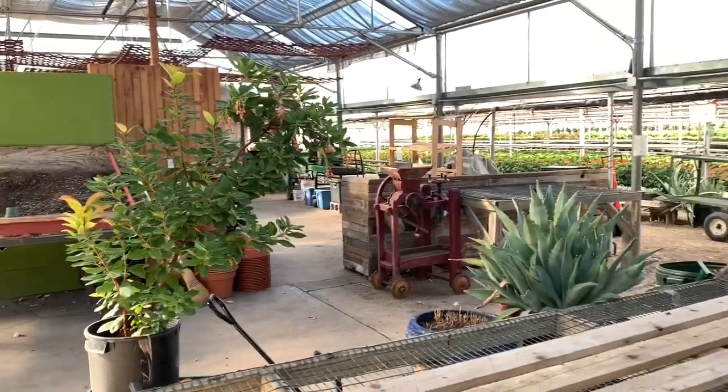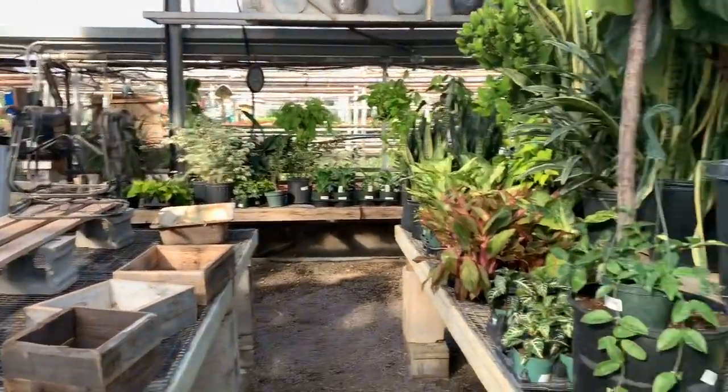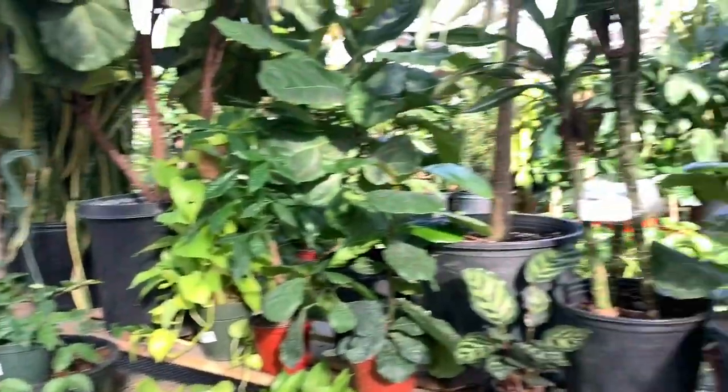So to start, this is kind of like the general area. They mostly specialize in outside plants, but here's the inside plants. Also, Natalie's here. Say hi Natalie. You look so pretty — show off your highlighter! Wow! Let's start.